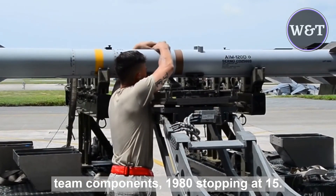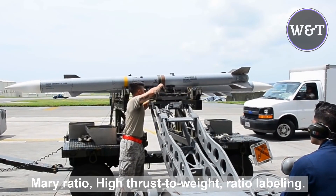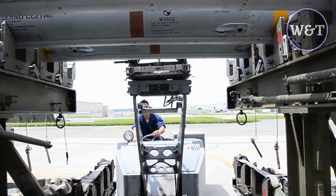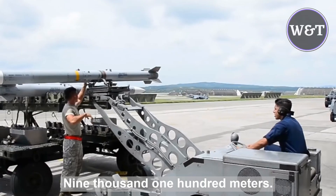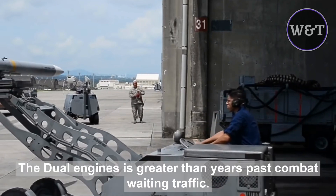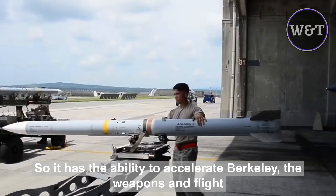The F-15's maneuverability is derived from a low wing-loading ratio with a high thrust-to-weight ratio, enabling the aircraft to turn tightly without losing airspeed. The F-15 can climb to 30,000 feet in around 60 seconds. At certain speeds, the dynamic thrust output of the dual engines is greater than the aircraft's combat weight and drag, so it has the ability to accelerate very quickly.